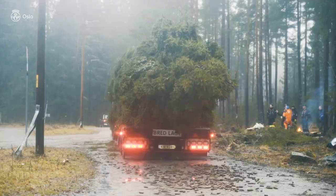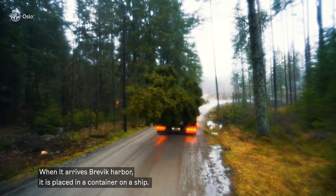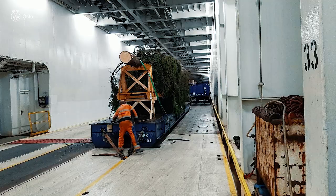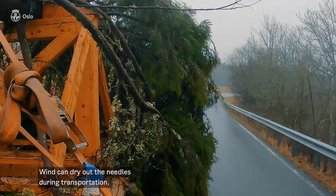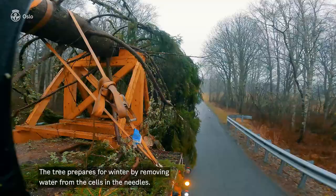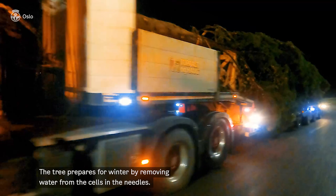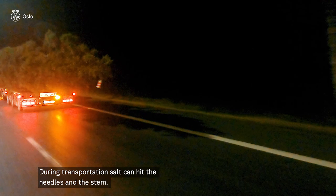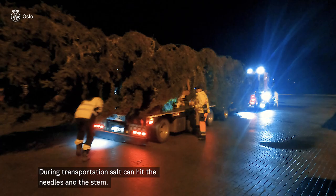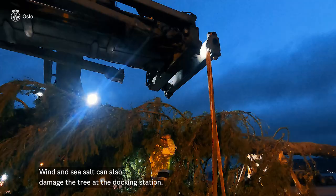The first step on the travel to England is 190 kilometers by road. When it comes to the marina, they put it into a container. What can damage the tree during the journey? The wind can dry the needles. The tree is prepared for winter — it takes water out of the cells and needles, because if there is water in the cells it can freeze and expand in winter. On the road there can be salt hitting the needles and damaging them, and also when it comes to the marina, if the wind blows there can be more salt on the needles, so they can dry out and fall off.